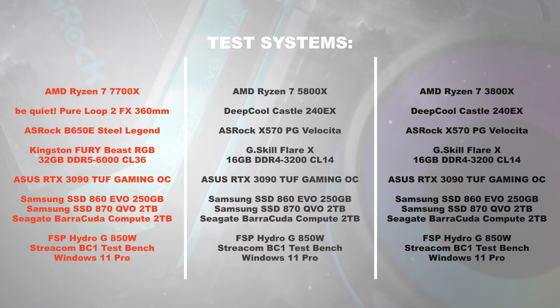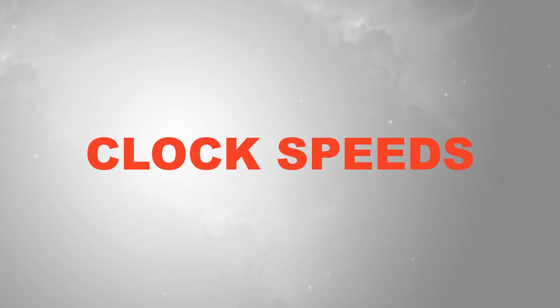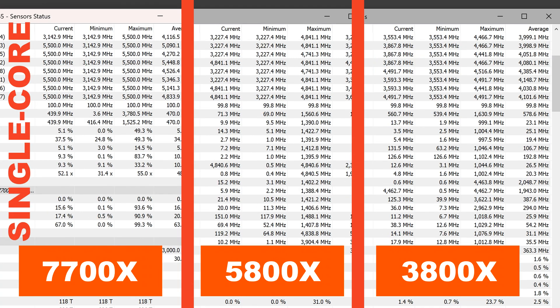I paid close attention so that memory capacity does not have an impact on the test results. Clock speeds. I can only praise AMD here — there didn't change that much between 3800X and 5800X, but clock speeds see a pretty major increase with the 7700X. We're talking over 5.1GHz on all cores at full load, with impressive max boost clocks on Zen 4.